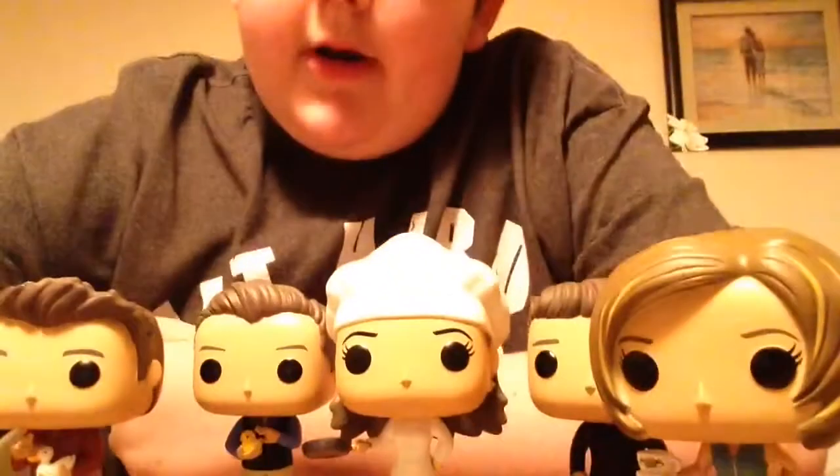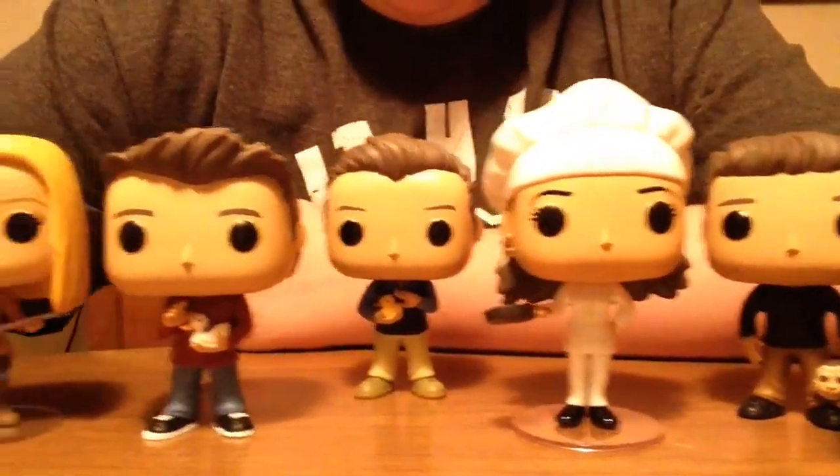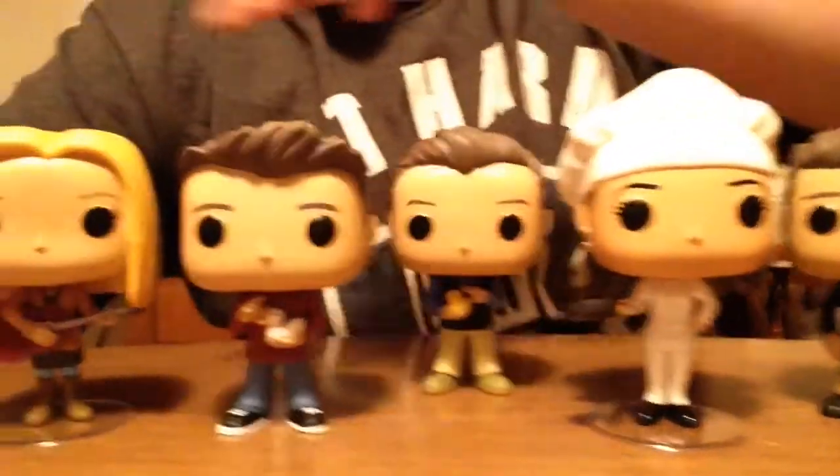Alright, here are the Friends in all their glory, and we'll be going through each individual one. If you hear a noise in the background, it's my cat — he's being a little devil right now. The first one in the line is Rachel.